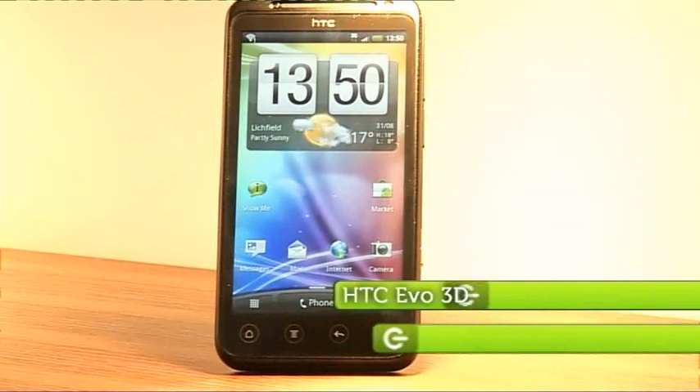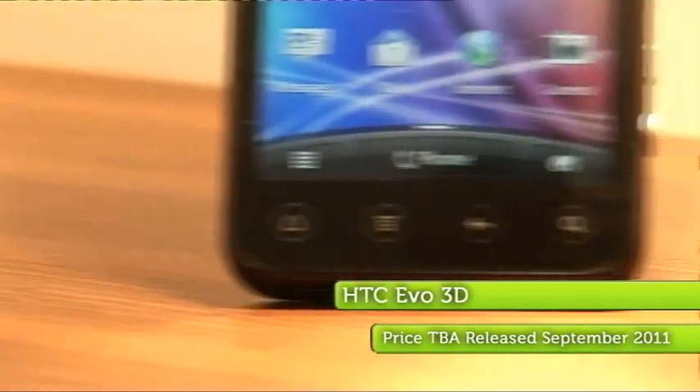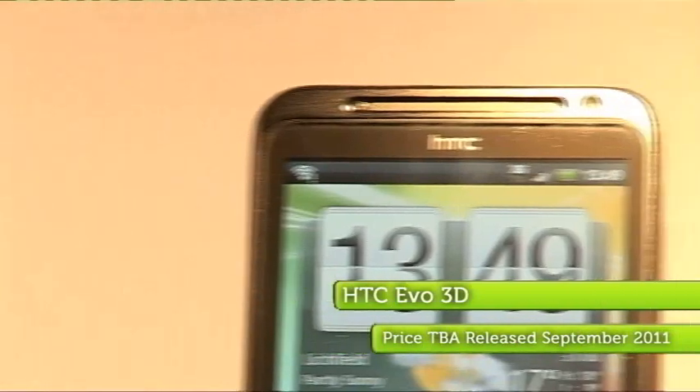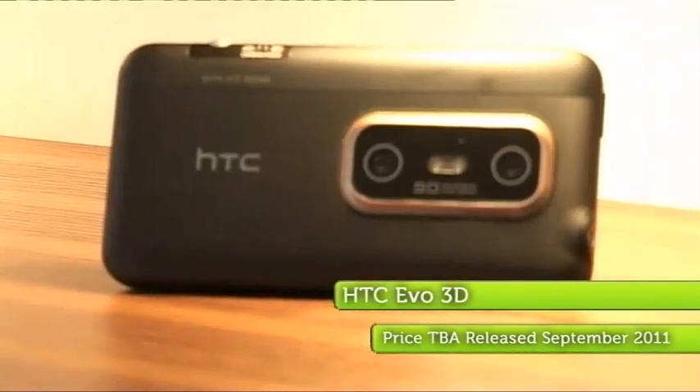In today's 3D-with-everything world, it's not surprising we're starting to see a few 3D phones, and this is HTC's first: the new HTC Evo 3D. You can immediately tell it's a 3D phone because it doesn't just have one camera lens on the back — it's got two. The LED flash is nestled between them.